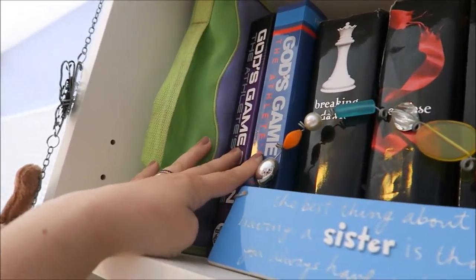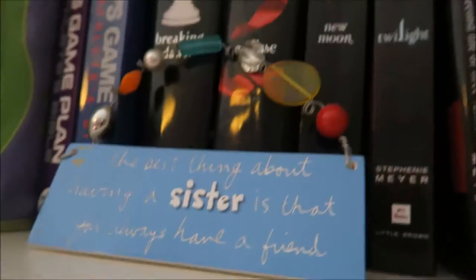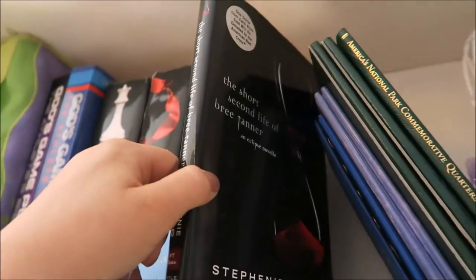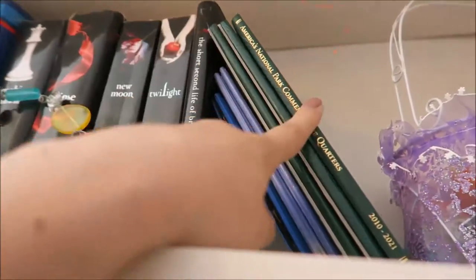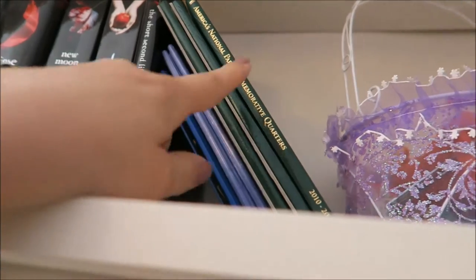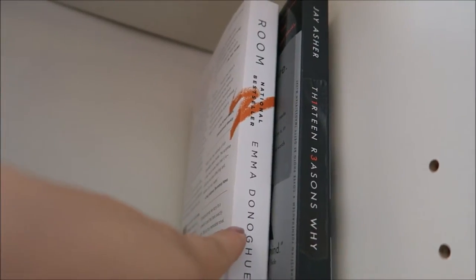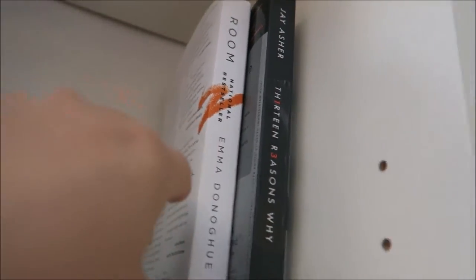In the top right here we have three of my Bibles, and then I have the Twilight series including The Short Second Life of Bree Tanner. These are all my collection things from when I was a small child. I also have Room by Emma Donahue and 13 Reasons Why by Jay Asher.